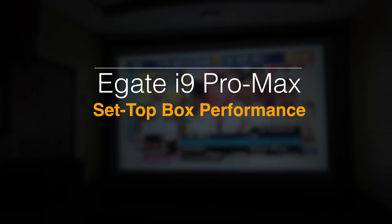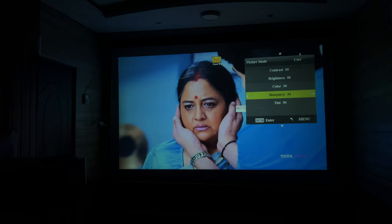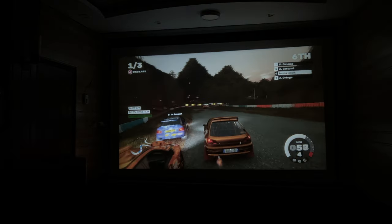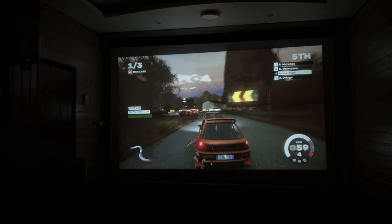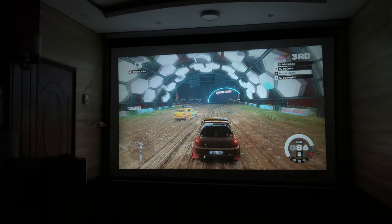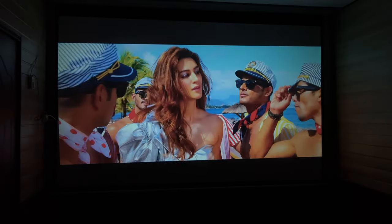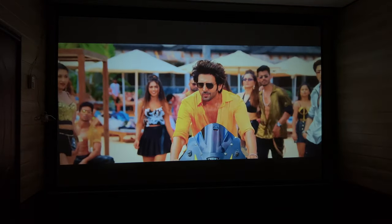After using this projector for a few days, I find it performs very well with a set-top box and HD channels. For gaming, this is probably the best projector in this price range. You can enjoy great graphics on your PlayStation with no stuttering or lag, making for a great gaming experience.